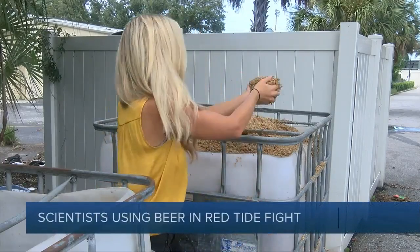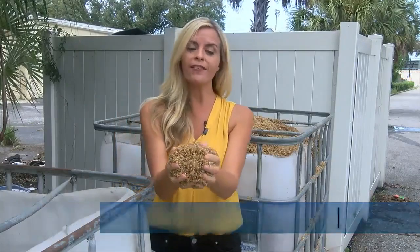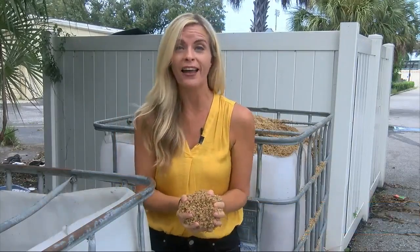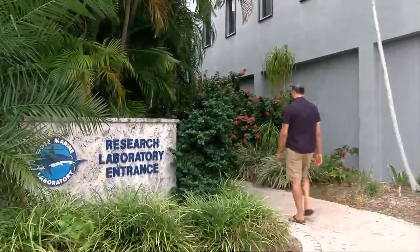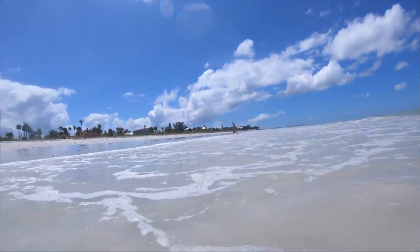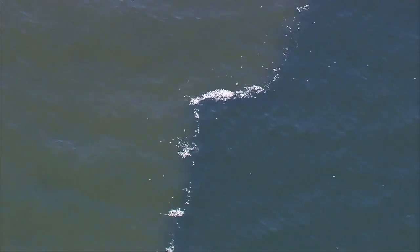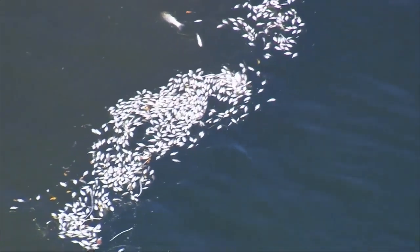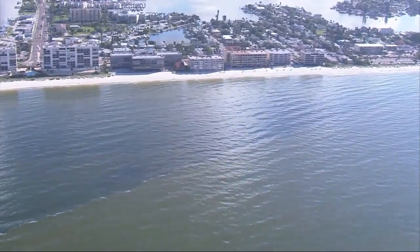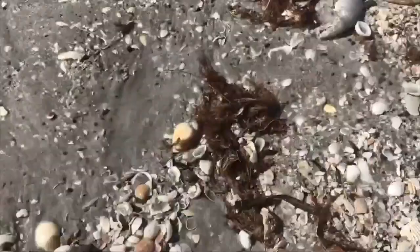When Darwin Brewing is done making beer, they have this spent grain leftover. Now, every week, about 2,000 pounds of it is going to Mote Marine to help scientists fight against Red Tide. Scientists at Mote Marine Laboratory and the University of Maryland are studying how extract from decomposed barley leftover from brewing beer can kill Red Tide algae. Darwin Brewing was negatively affected by the big Red Tide algae bloom of 2017 and 2018, which impacted many businesses on the coast. Now, they're happy to give their leftover barley to Mote researchers who are seeing promising results in using it to fight Red Tide.